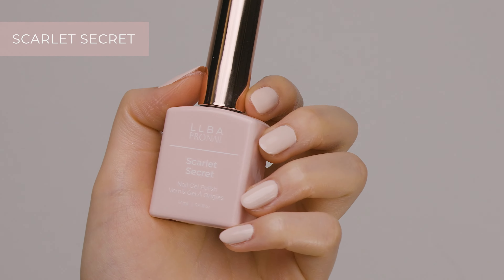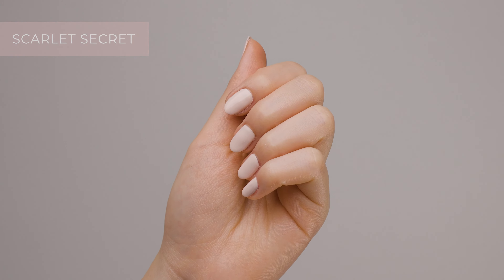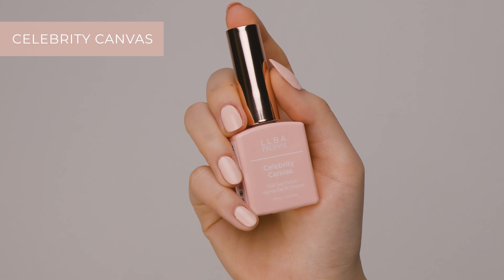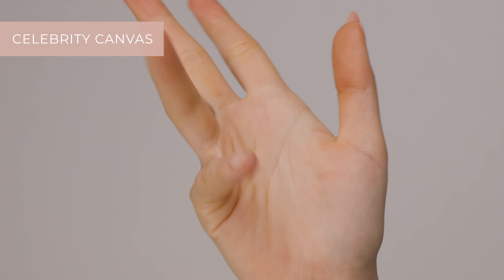Another nude color, Scarlet Secret, is a little bit darker but still soft and natural looking. And the last one is Celebrity Canvas. It's a nude, peachy shade, perfect for people who love a soft, girly look.